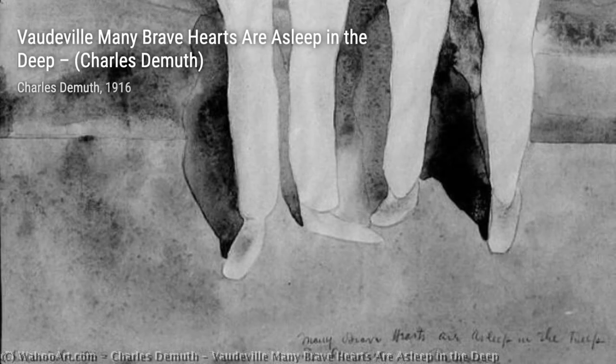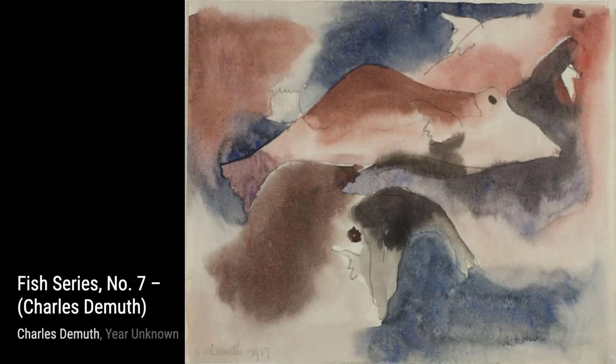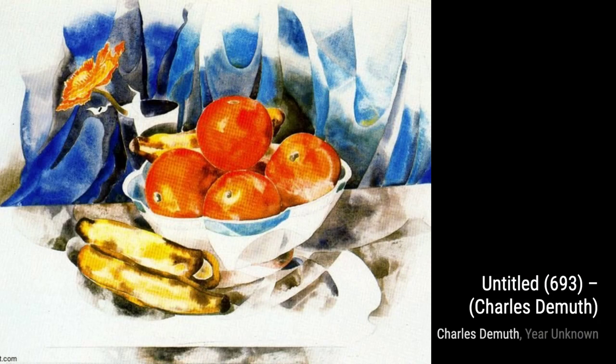Waiters at the Brevort is a glimpse into the bustling atmosphere of a restaurant. DeMuth's attention to detail and his ability to capture the movement and energy of the scene make this painting truly captivating. Turkish Bath with Self-Portrait is a self-portrait where DeMuth explores his own identity and emotions, with bold colors and strong brushstrokes adding intensity and depth.